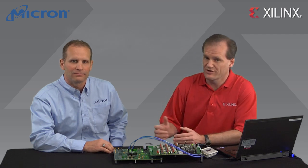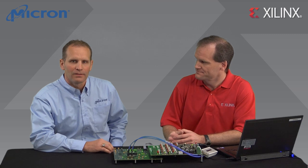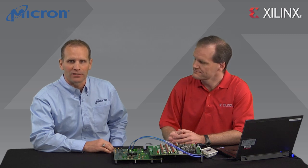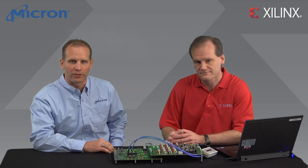Before we get started with the demo, Troy, tell us a little more about RLDRAM3. Sure — RLDRAM3 is Micron's newest memory solution for high performance networking applications. It's ideal for products such as routers and switches in 40GB and 100GB systems. We've doubled the data rate and cut the latency nearly in half compared to our successful line of RLDRAM2 devices, making RLDRAM3 perfect for applications requiring low latency memory access.